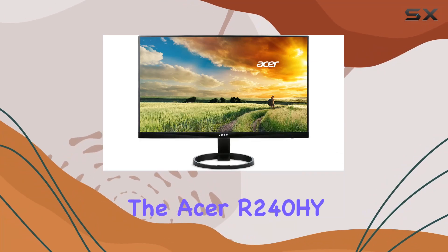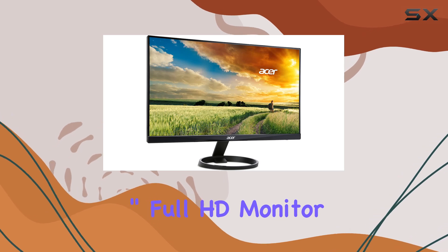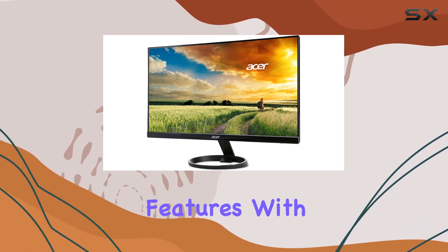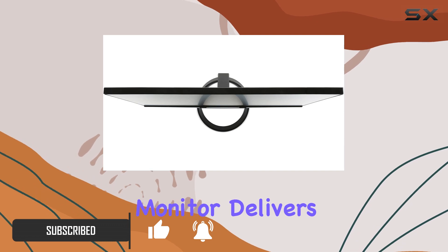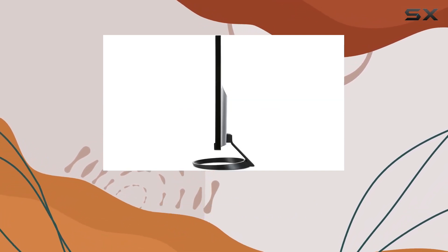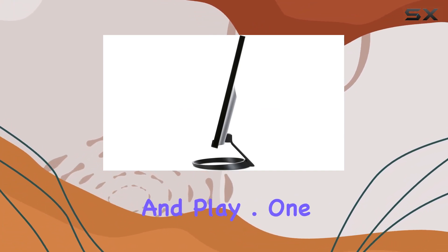Today, we're diving into the Acer R240HYABmix 23.8-inch Full HD monitor, and let me tell you, it's packing some impressive features. With a widescreen VA display boasting a resolution of 1920x1080 pixels, this monitor delivers crisp and vibrant visuals. The 4ms response time ensures smooth transitions, making it suitable for both work and play.